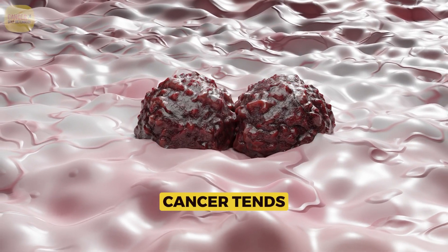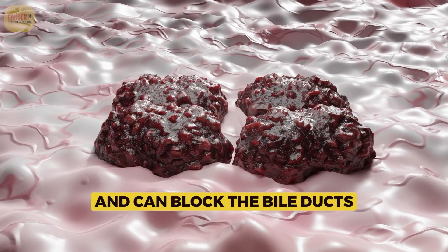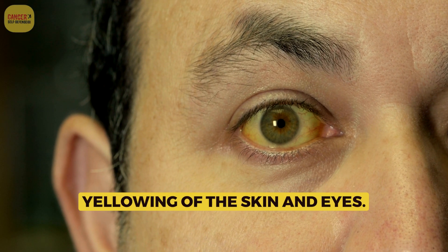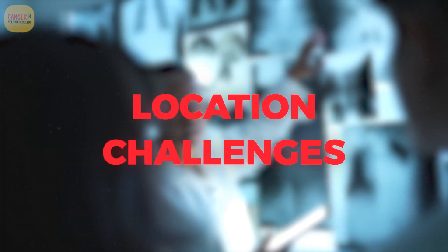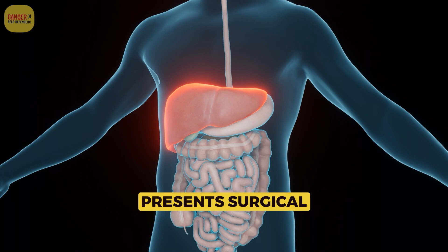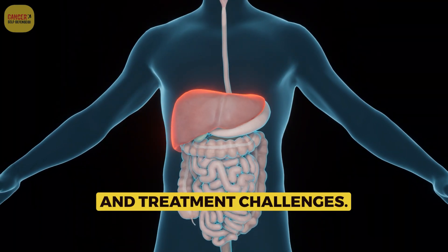Bile duct cancer tends to invade nearby structures and can block the bile ducts, leading to symptoms such as jaundice — yellowing of the skin and eyes. The location of bile ducts within the liver and abdomen also presents significant surgical and treatment challenges.